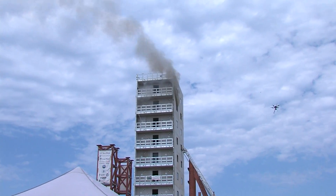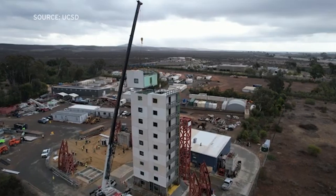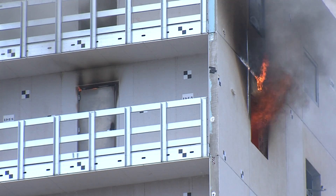UC San Diego says these tests could help determine whether the six-story height limit could safely increase, potentially making construction faster and less expensive. Researchers plan to conduct another fire test on the six-story building in the coming weeks.